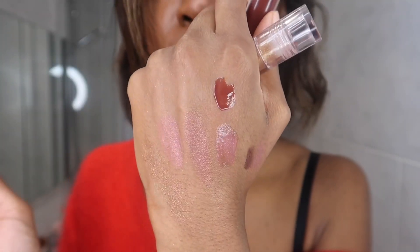Pat McGrath are still some of my favourite lip glosses and I've actually got one on today — this is the Flesh 4. All of her lip glosses are the best lip glosses and very reliable. They never let you down.